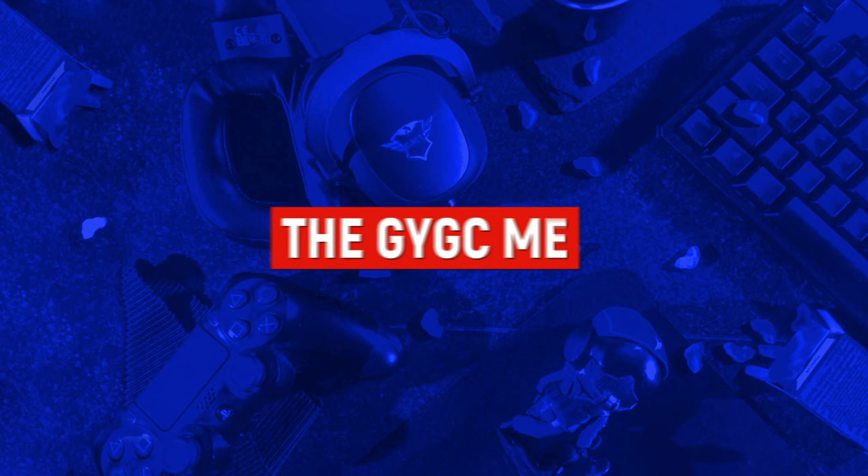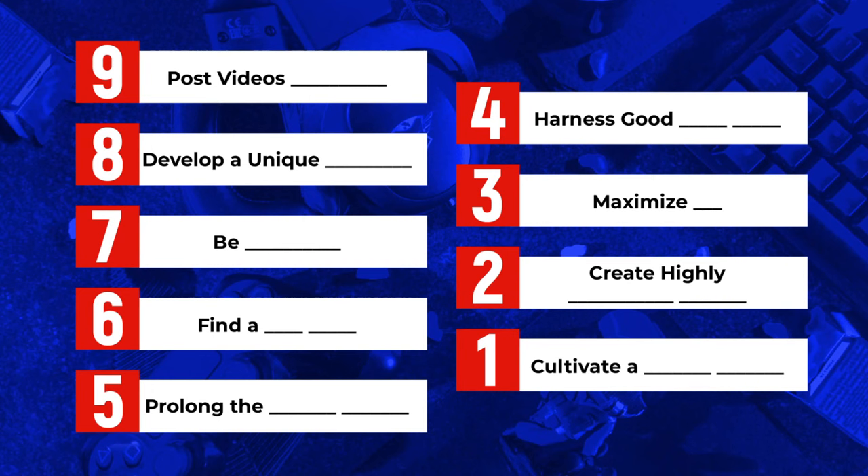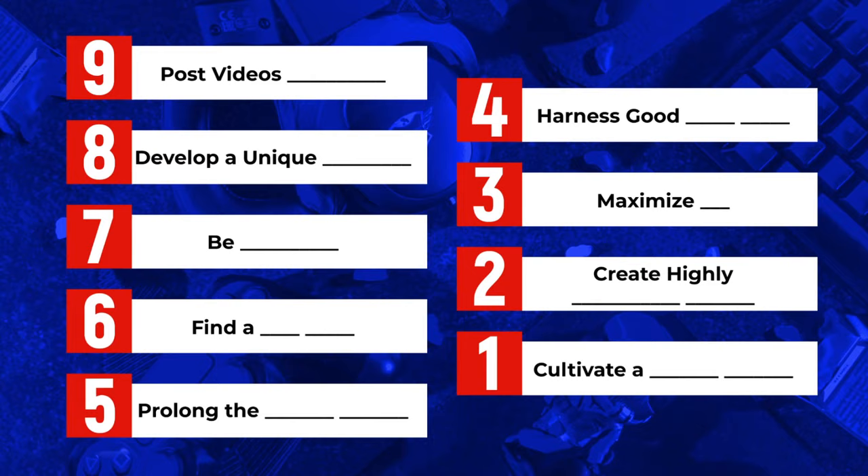So let's break down what I call the GYGC method — the nine things you need to do if you're serious about growing a highly successful gaming channel. And it doesn't matter if you're a complete beginner or if you've been doing this for a while; all nine of these things will apply to you if you want to be successful.